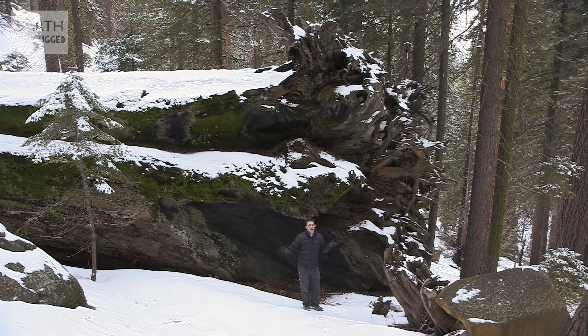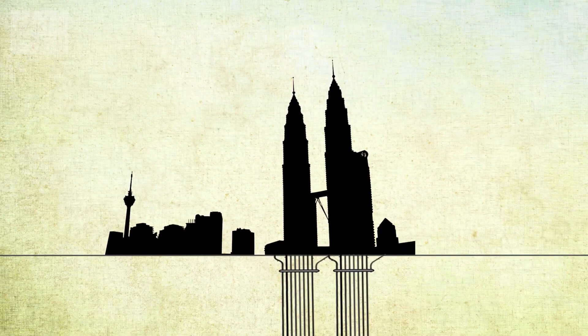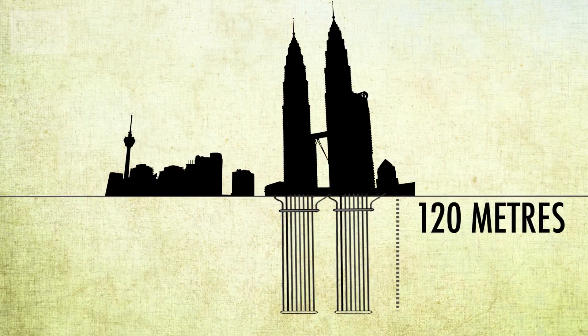So how big are the foundations of a structure like this? Well, the world's biggest towers — the Petronas Towers in Malaysia — has foundations stretching 120 metres deep.